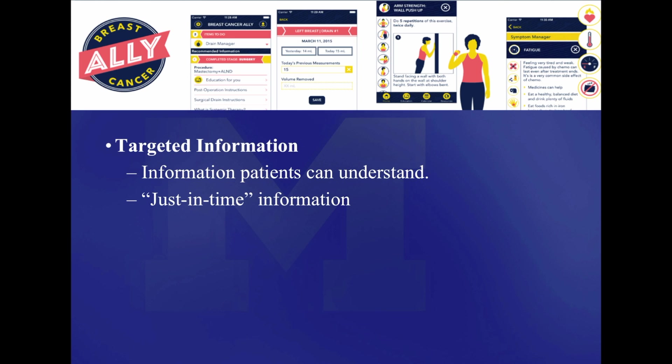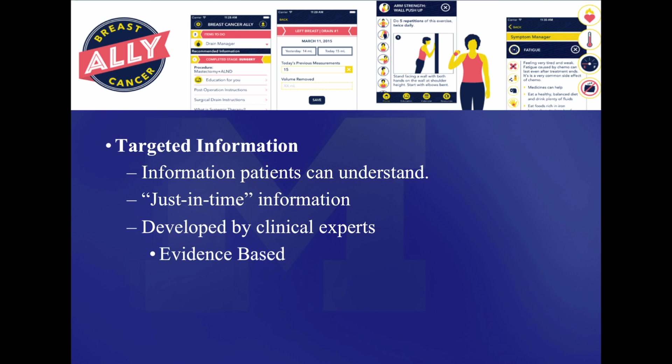It's delivered in a just-in-time fashion, meaning that we deliver the bulk of the information about surgery at the time point that's relevant to patients — prior to their surgery and then post-operative instructions immediately after their surgery. We deliver the information on chemotherapy at a time where it's relevant, when patients are making decisions about whether to take chemotherapy, what type of chemotherapy, and then during chemotherapy we manage those toxicities specific to systemic treatments. All of the information is developed by clinical experts and based on evidence-based recommendations, which is actually not true for a lot of the information that patients come across in other mobile technologies as well as on the internet.